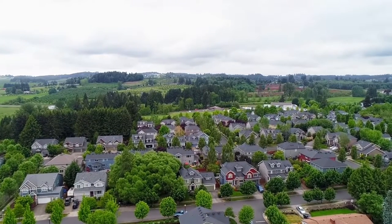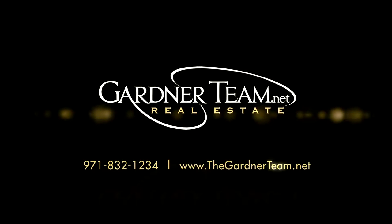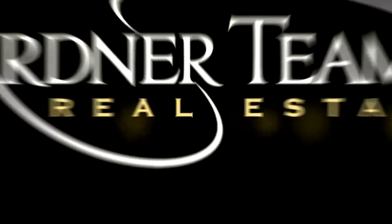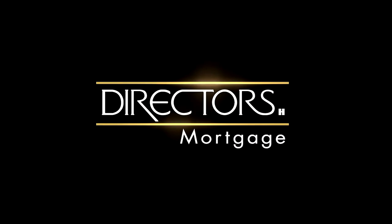To schedule your personal tour, please contact Jason and Amber Gardner at 971-832-1234 or visit them online at gardnerteam.net. For financing options, contact Steven Syme with the Mark Hanna team at Director's Mortgage.